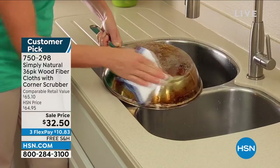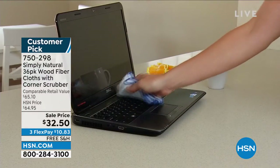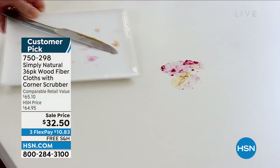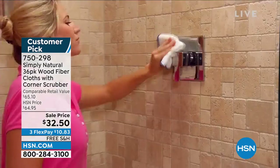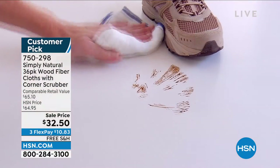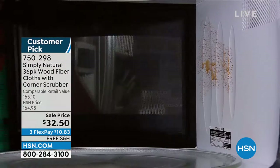They are odor resistant, they are stain resistant. They're gentle enough to take off makeup but yet strong enough to clean your pans. You can even freshen up your electronics. You will not only be saving money by replacing paper towels — they're more absorbent, they last longer, and they're reusable and washable.